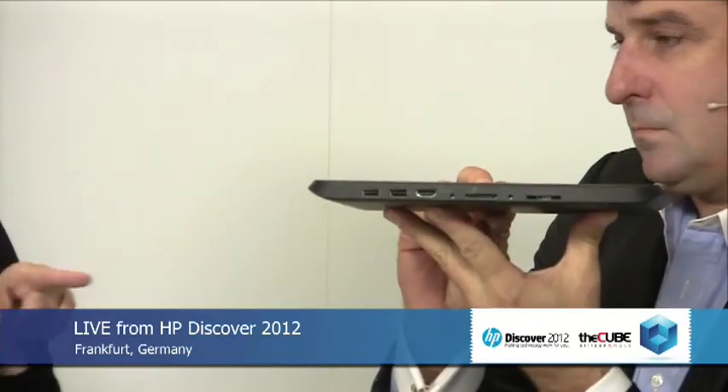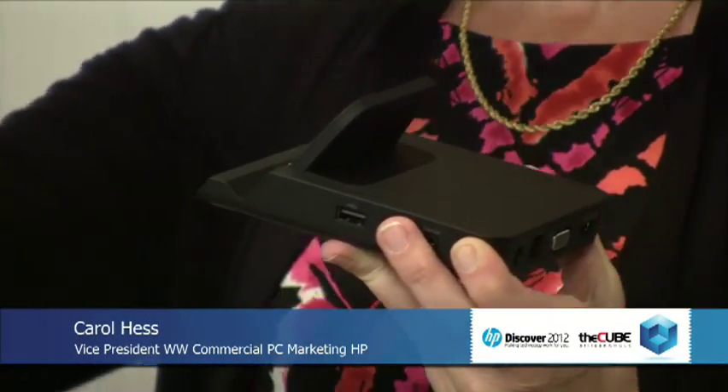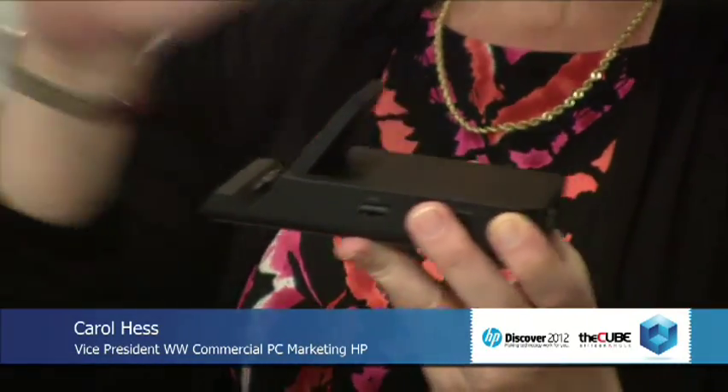We also have a docking station that can go with this — either in the expansion case or if we took it out of the case, it would dock as well. The dock has four USB ports, a VGA port, an Ethernet port, as well as another HDMI port. So lots of capability with this dock. You can use this in your office — take your ElitePad to a meeting, come back and dock it. Maybe you've got another monitor set up for a dual display, a keyboard and mouse — very nice expansion.